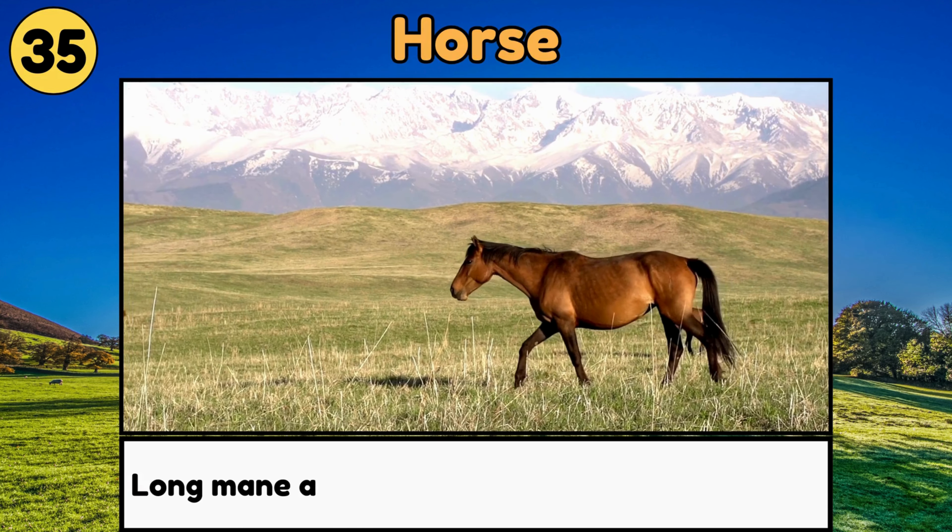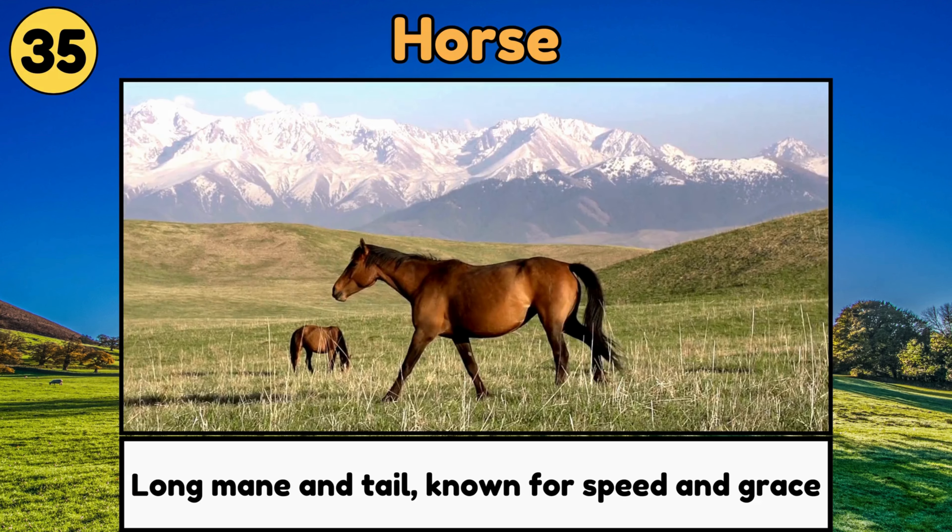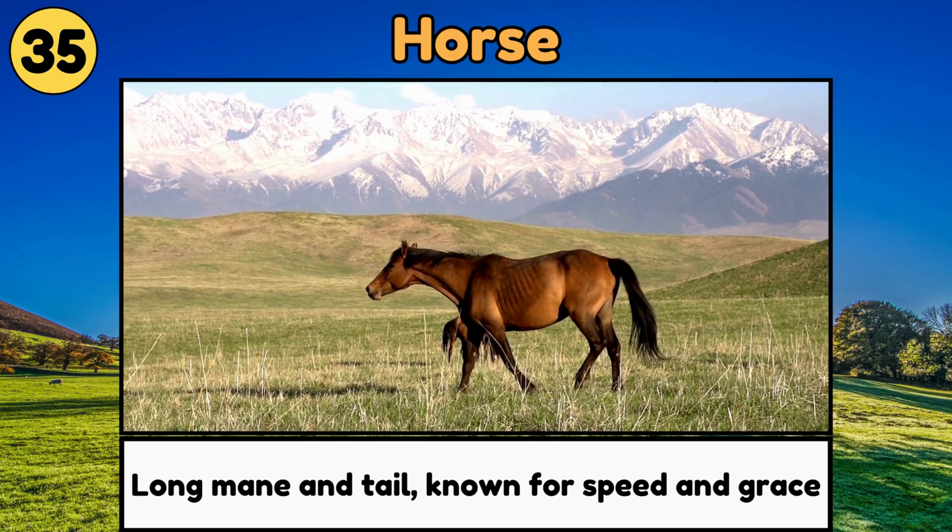Horse. Horses are large, friendly animals with long manes and tails, known for their speed and grace!